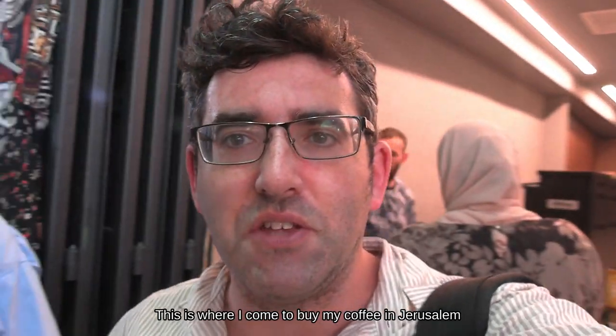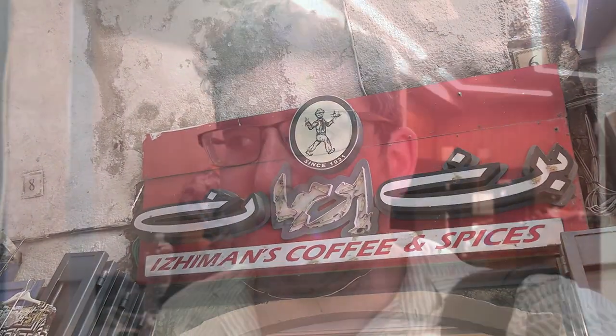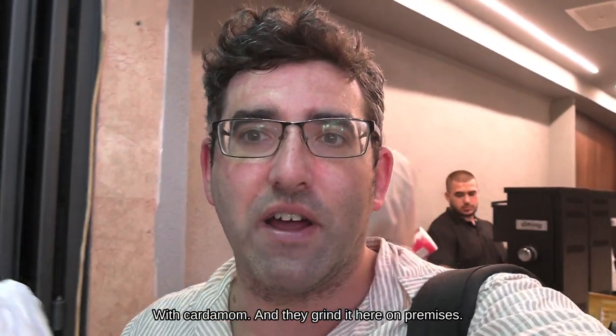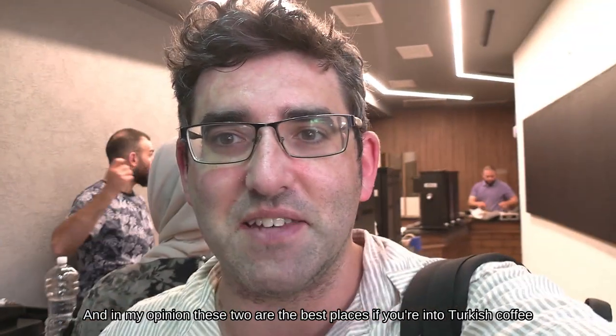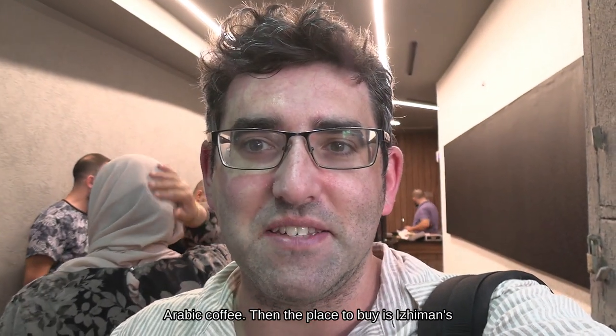This is where I come to buy my coffee in Jerusalem. It's a place called Izzyman on Khan Azayed Street, just inside the old city. They sell a finely ground Turkish coffee with cardamom and they grind it here on premises. There's also a very good place called Sanduka, and in my opinion these two are the best places if you're into Turkish coffee or Arabic coffee.